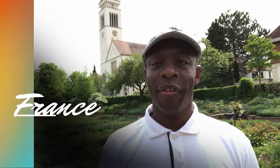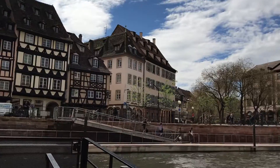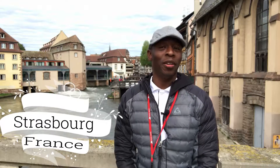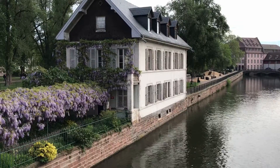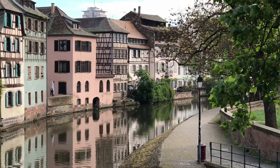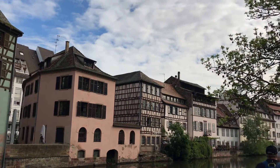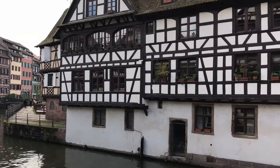Another day, another beautiful country — welcome to southern France. Today we are in Strasbourg, France. It's a charming little village in southern France. It is the center point of all of Europe, and it has given us three things that we in America have come to know and love: sauerkraut, gingerbread, and St. Nicholas.